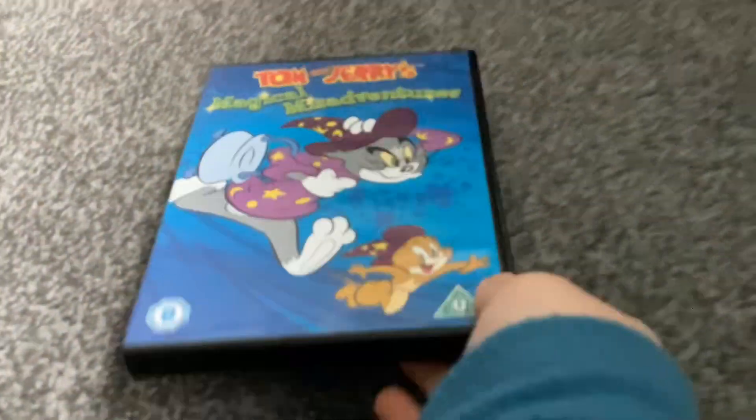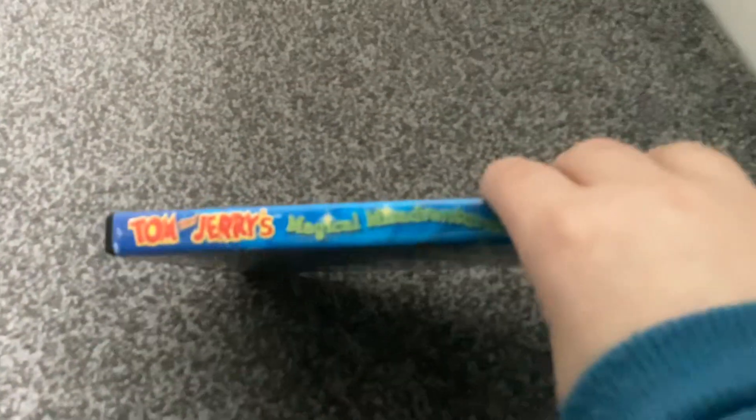Next I have is Tom and Jerry's Magical Miss Adventures. This is the 2013 DVD. Here's the disc.